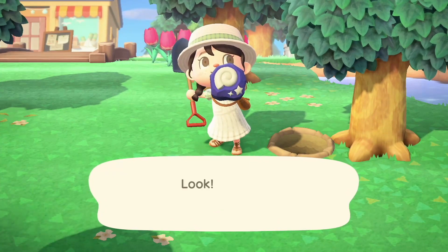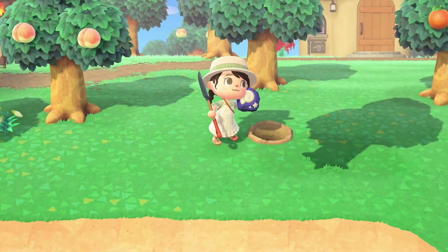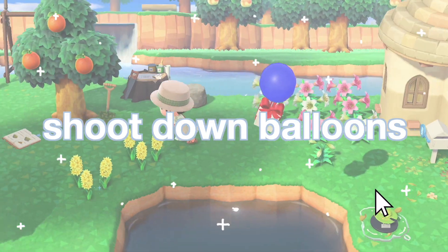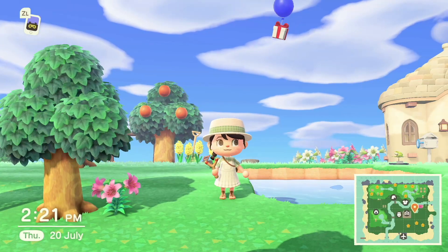Also find all of your fossils. You can get three to five fossils every day. Donate the ones you haven't donated yet to the museum, and sell the rest — it's a nice way to earn money.